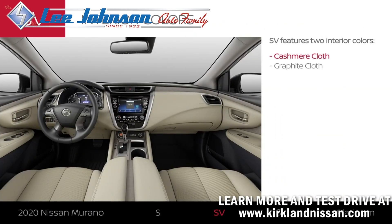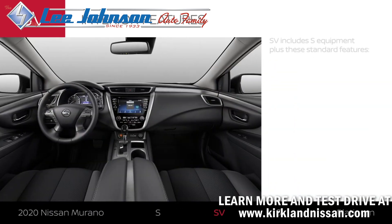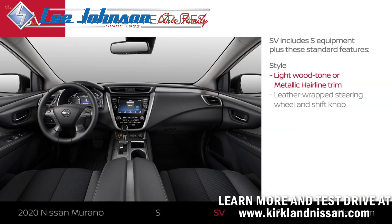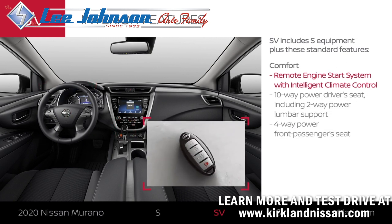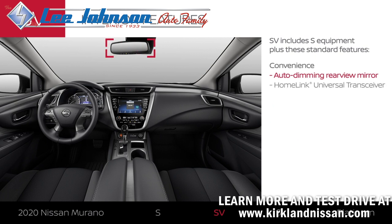Murano SV comes in two interior colors. Its interior style is a step up, with leather-wrapped touch points. Start your car remotely, even warming or cooling the cabin ahead of time. Up front, you and your passenger can get comfortable with power seats. And useful tech helps make nighttime driving easier on your eyes.